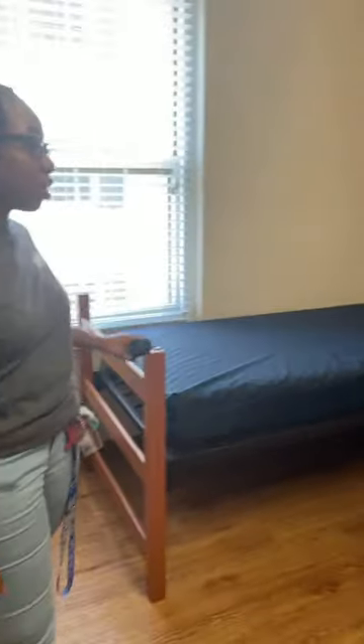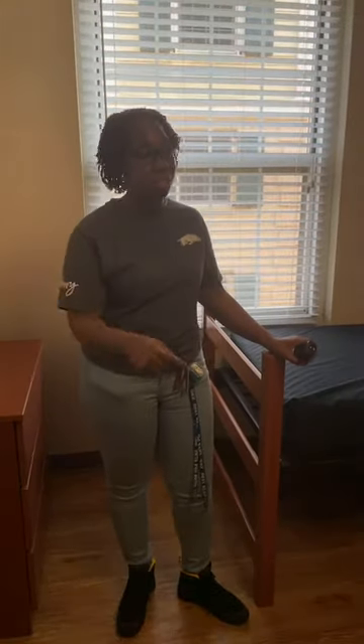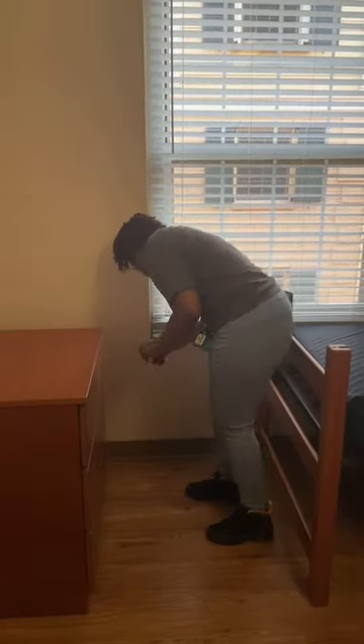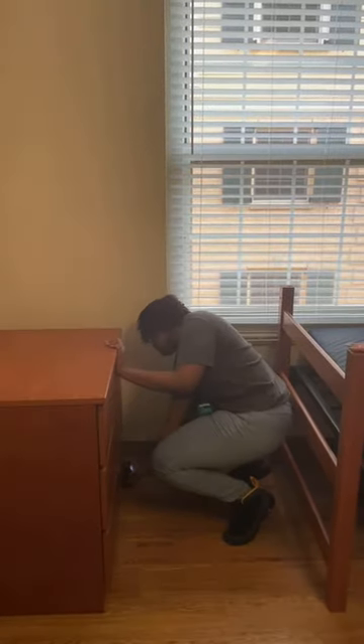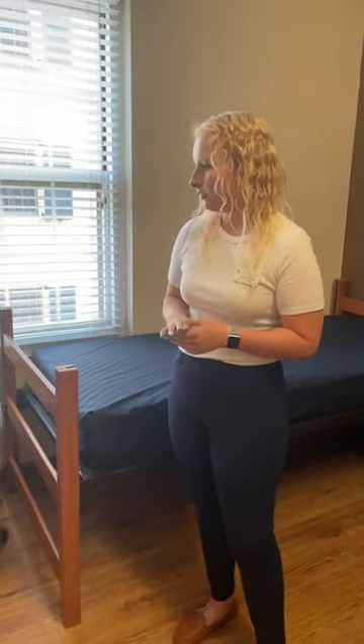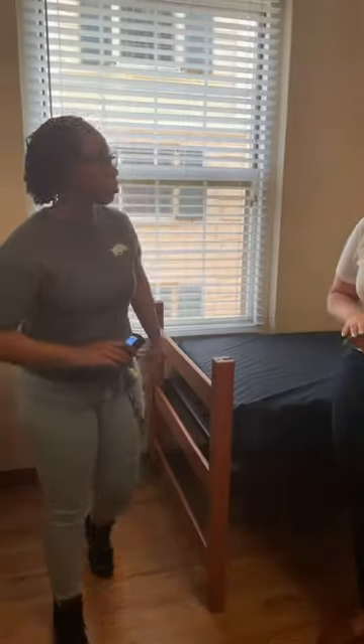Janine asks what's the height of the dresser and will it fit under the bed. Yes — if you put the bed to the highest loft on the current frame, the dresser can fit underneath. The dresser is 30 inches tall. What's nice about these bed frames is it's easy to move the height yourself. The only time you really need to put in a work order is if you want it to go higher than the current frame allows.